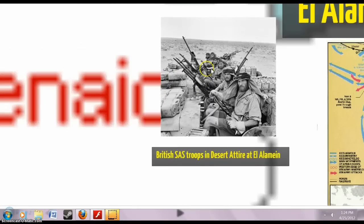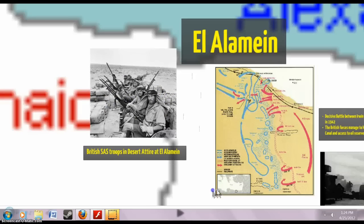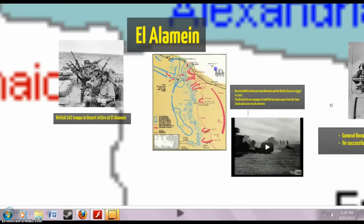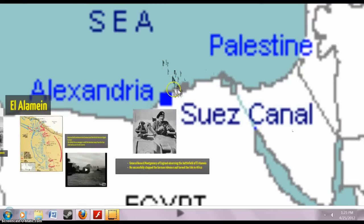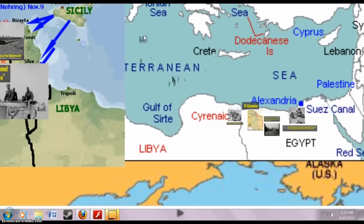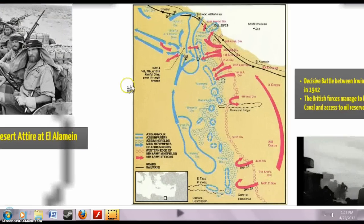You can see SAS troopers — Special Africa soldiers — with machine guns in their jeeps. They did an excellent job in a hard-fought, decisive battle in 1942. They managed to hold the Germans away from the Suez Canal, a very important waterway especially for the British, with oil tankers passing through. This was a major battle that decided much of who was going to control these Middle Eastern oil reserves.